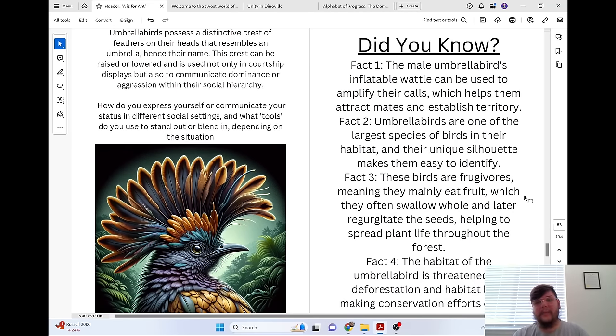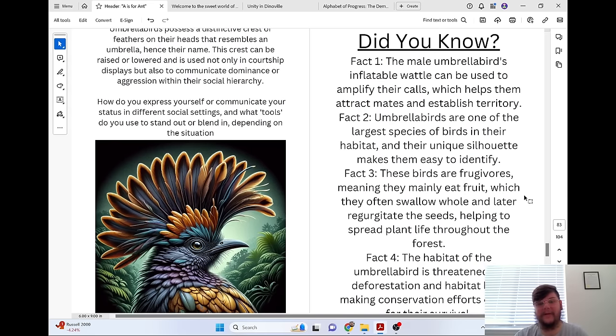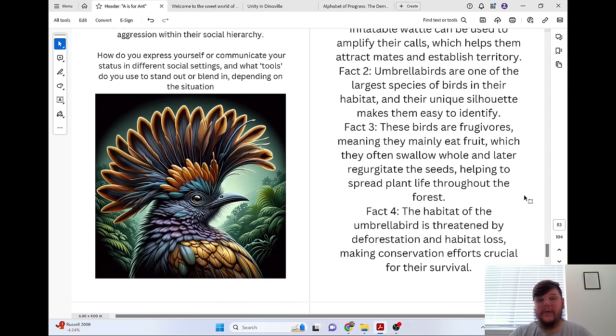Did you know? Male umbrella birds' inflatable wattle can help amplify their calls, which helps them attract mates and establish territory. Umbrella birds are one of the largest species of birds in their habitat, and their unique silhouette makes them easy to identify. These birds are frugivores, meaning they mainly eat fruit, which they often swallow whole and later regurgitate the seeds, helping to spread plant life throughout the forest. The habitat of the umbrella bird is threatened by deforestation and habitat loss, making conservation efforts crucial for their survival.